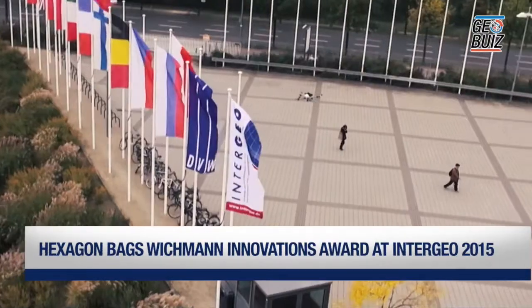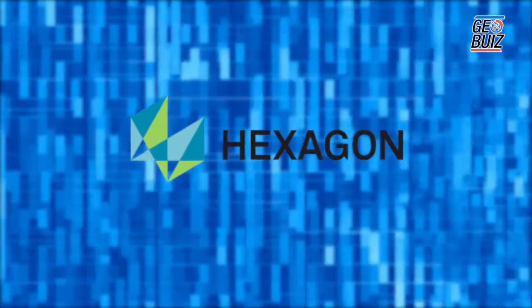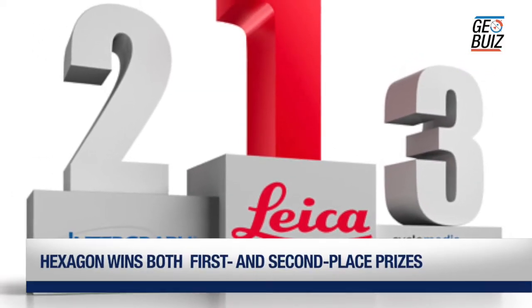At the recently held Intergeo Conference and trade fair in Stuttgart, Germany, Hexagon was awarded the first and second place prizes in the Wichmann Innovations Award program.